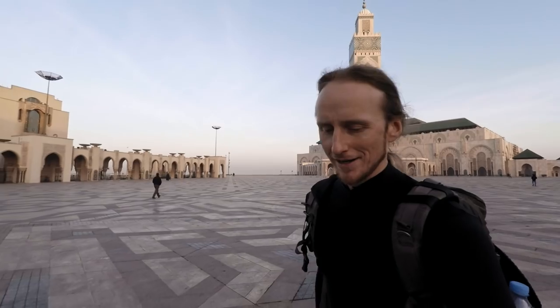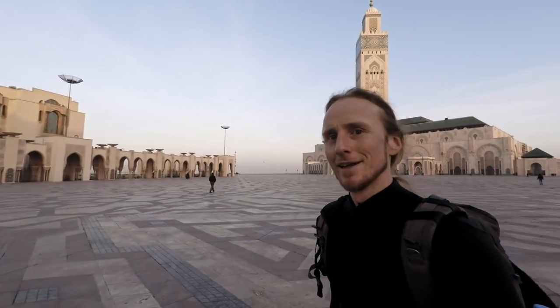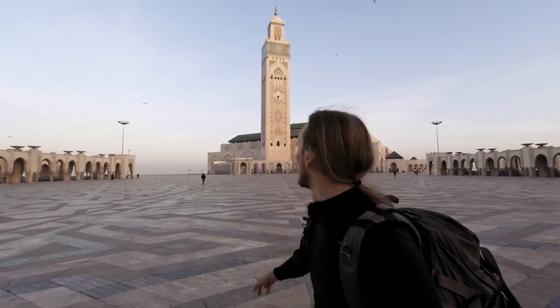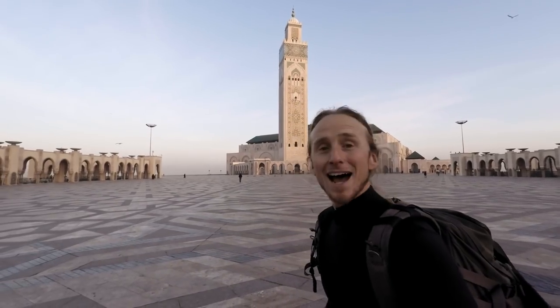Good morning from Casablanca. I just finished photographing the building behind me, which is the Hassan II mosque. I think it's the third biggest mosque in the world, and the minaret — which is cut off in this crop — is the highest in the world. It's more than 200 meters and it's so impressive.